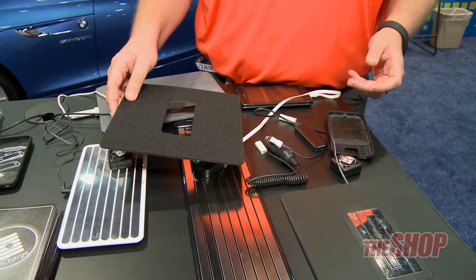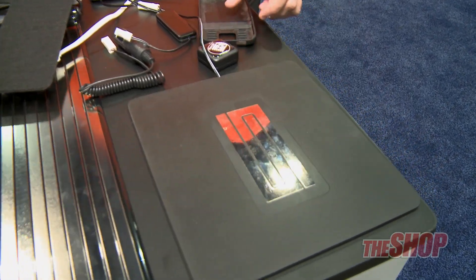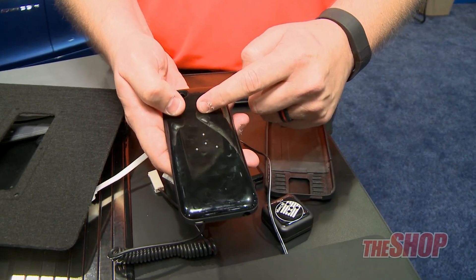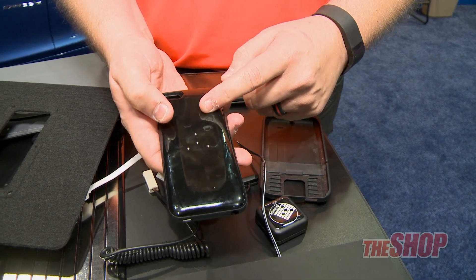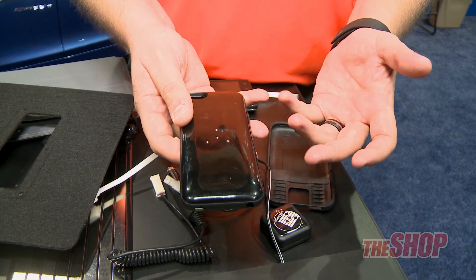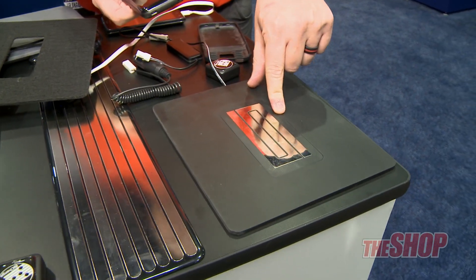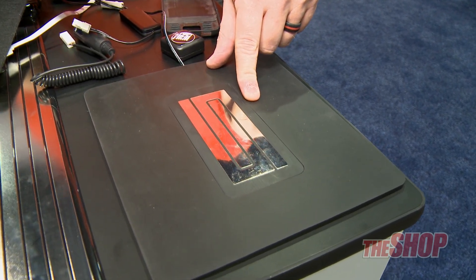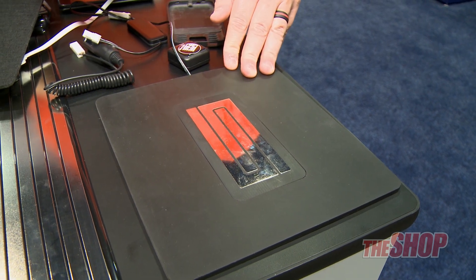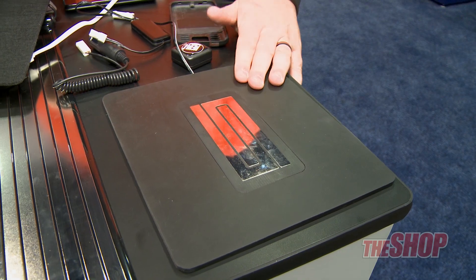Wireless charging is a very big thing right now — people don't want cords everywhere. The benefit of this style of charging system, which uses contact points rather than a coil inductive loop system, is the ability to push a lot more amperage. Your phone will actually charge at the full amperage it's supposed to charge — one amp for an iPhone, two for an iPad. This is a 36-watt charging system, able to charge three iPads and an iPhone all at the exact same time, just as if they're plugged into your wall. That is not possible with other wireless charging systems. This is going to be huge.